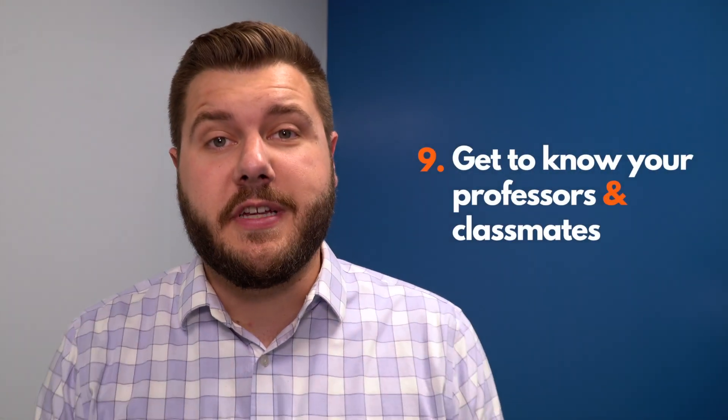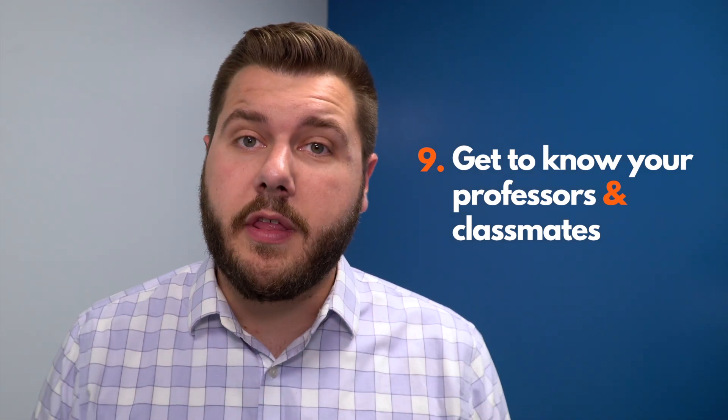Get to know your professors and classmates. You'll get more out of the class if you make an extra effort to engage with those around you.